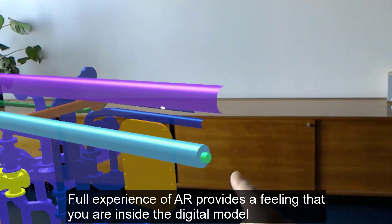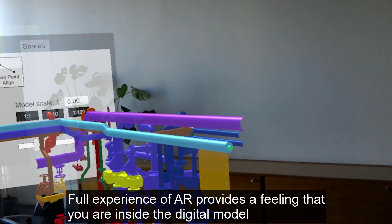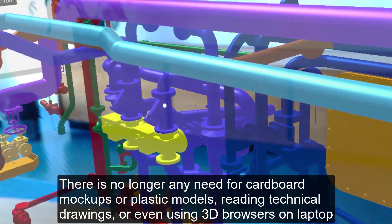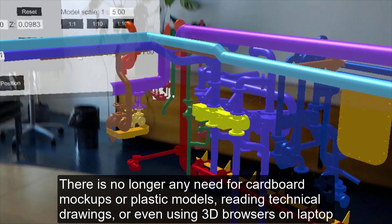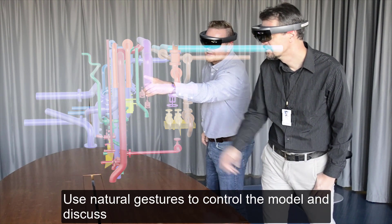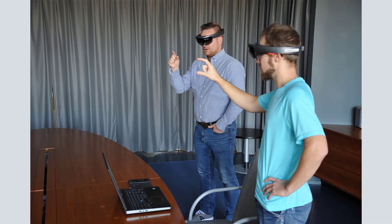It may look strange to see people discussing and waving their hands in the air, but this may very well be the future of augmented reality in project design, planning and construction. There is no longer any need for cardboard mockups or plastic models, reading technical drawings or even using 3D browsers on laptops or tablet screens. Use natural gestures to control the model and discuss it, instead of pointers or a mouse and a screen.